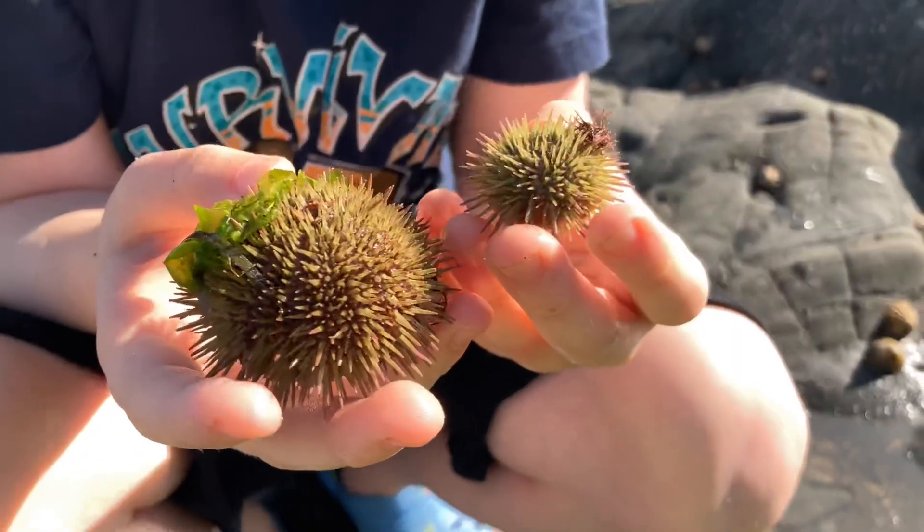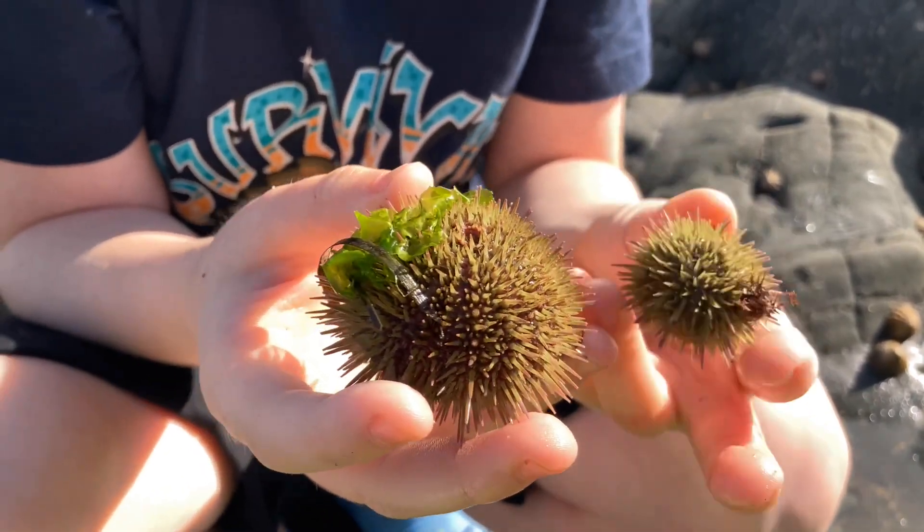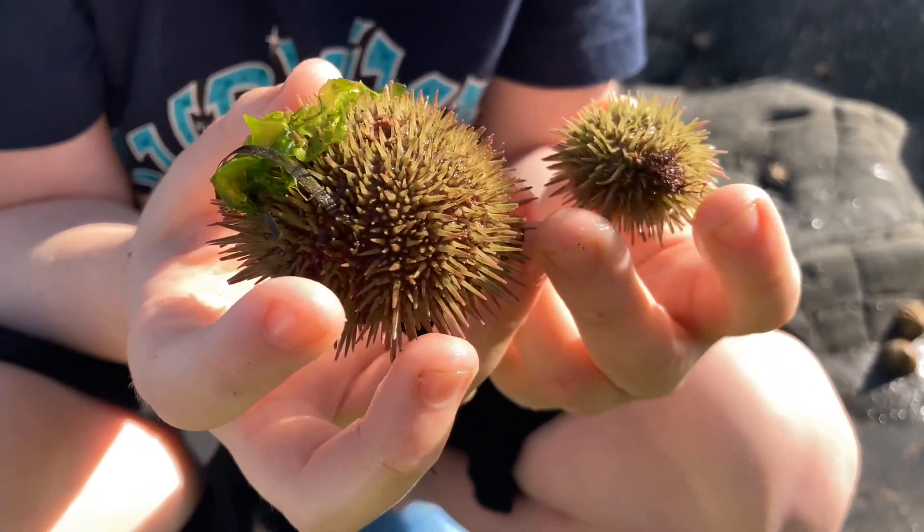Next is the relative of the sea star — the sea urchin. These guys are some really cool colours.